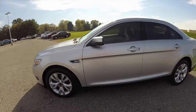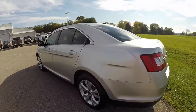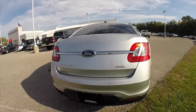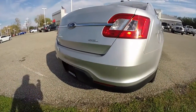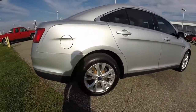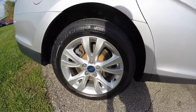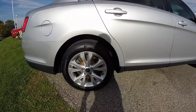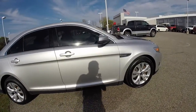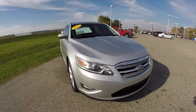This Taurus is painted in ingot silver metallic and has the light stone cloth interior. It's powered by a 3.5 liter Duratec V6 engine with a 6-speed SelectShift automatic transmission. The vehicle has rear parking sensors, 18-inch aluminum alloy wheels with Michelin Energy tires, a sunroof, keyless remote entry, and projector beam headlamps.